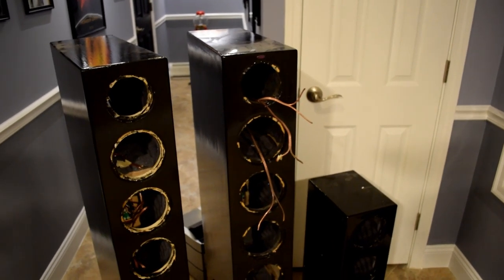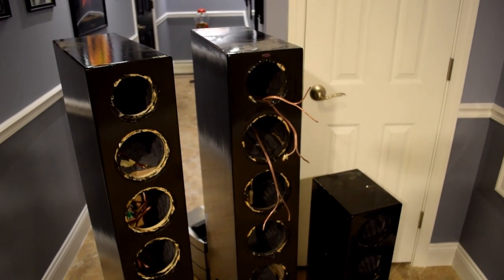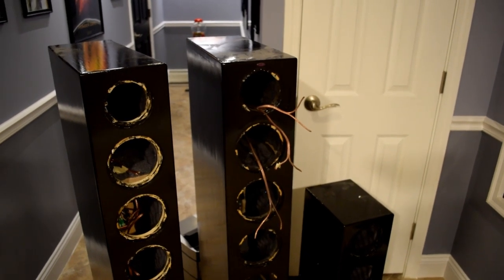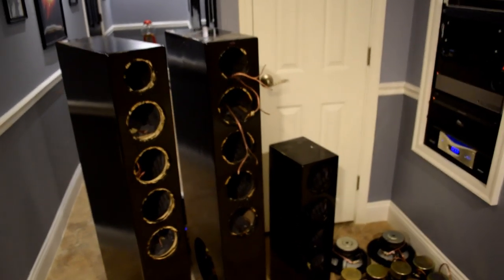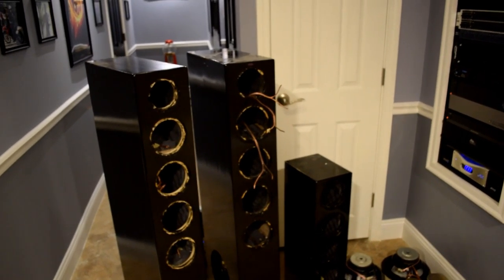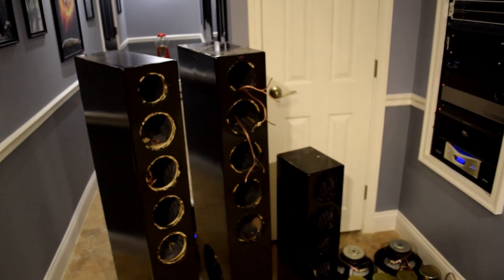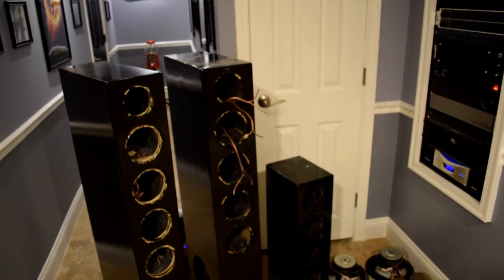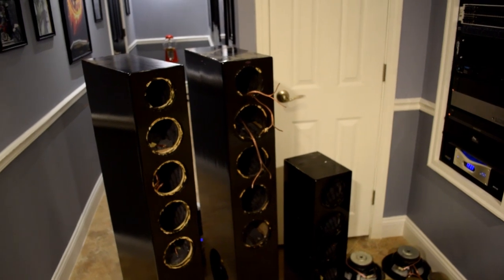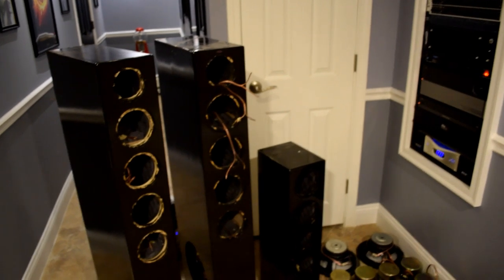I am super pumped to be working on these things and really excited to hear them once they're restored and geared in for music listening only. As always, I very much appreciate you guys watching. If you have any comments, questions, concerns, or criticisms, throw them down in the comments section. If you're not subscribed and want to be notified when I put up the next video on this project, make sure you subscribe. Everybody have a great day!